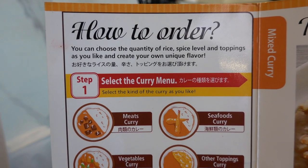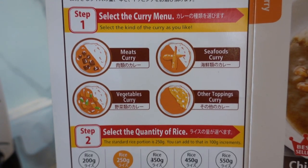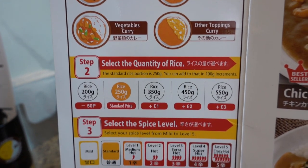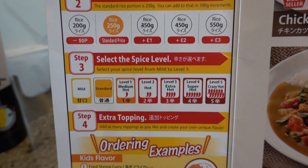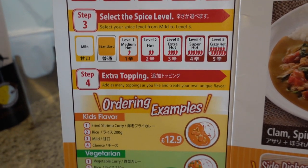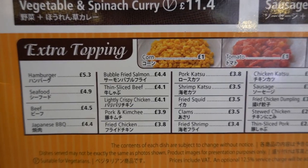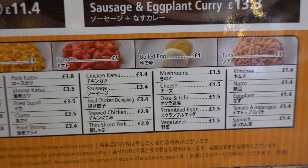The menu is very well explained with a section dedicated to how to order. Step 1 consists of selecting the curry sauce you would like. Step 2 is choosing the amount of rice. Step 3 corresponds to the level of spiciness, going from mild to very spicy hot. And step 4 gives you the chance to add any toppings displayed on the menu for an extra charge.